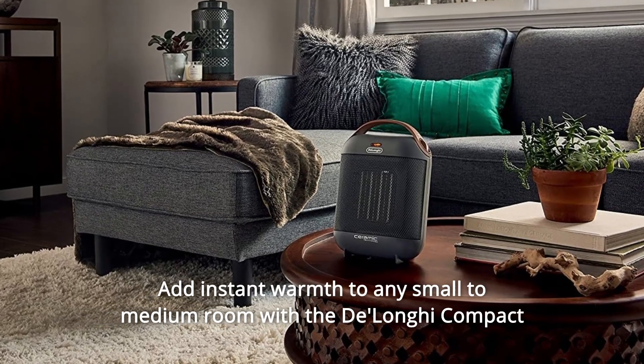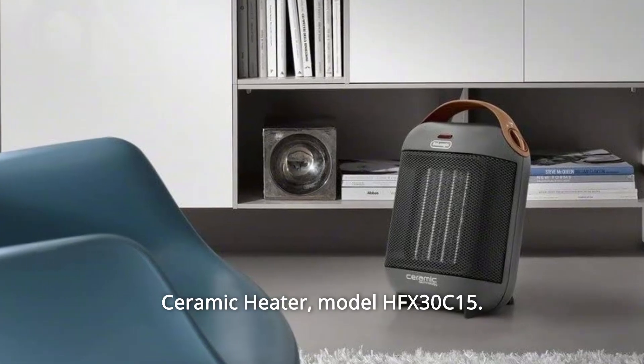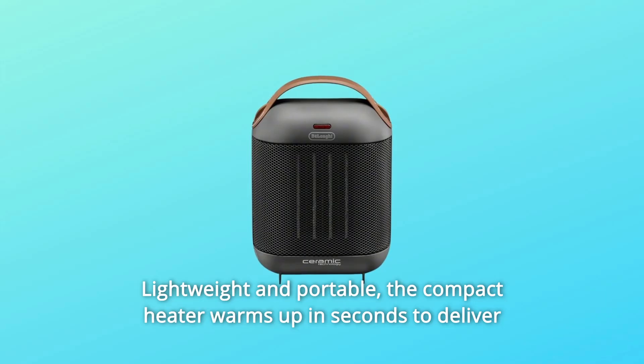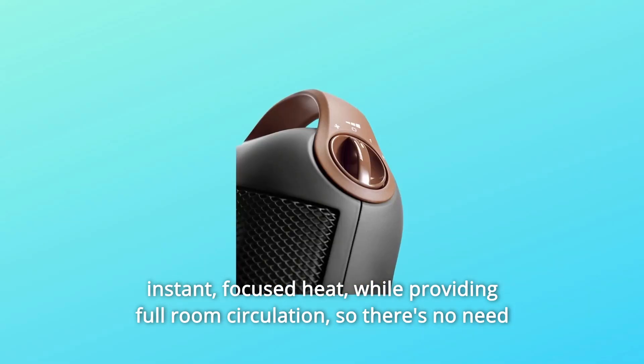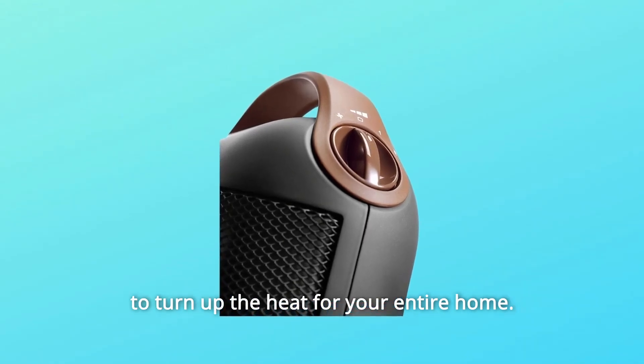Add instant warmth to any small to medium room with the DeLonghi Compact Ceramic Heater, Model HFX30C15G. Lightweight and portable, the compact heater warms up in seconds to deliver instant, focused heat while providing full room circulation, so there's no need to turn up the heat for your entire home.